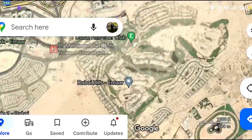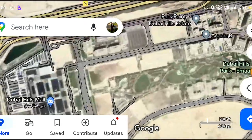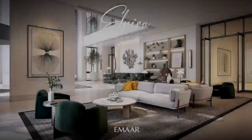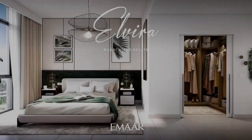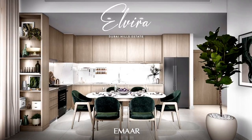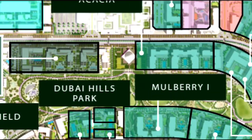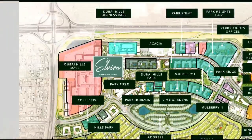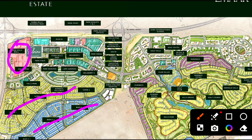This is the Dubai Hills Estate constructed area, and this is the central park which is already constructed. Beside the central park, exactly on this location, we will have these two buildings. In the master plan of Dubai Hills Estate, this is the exact location directly on the central park. Dubai Hills Mall is within walking distance — it's already operational. The surrounding villas are already constructed and sold out at 23 million, so this is a prime park-facing location for Alveera.